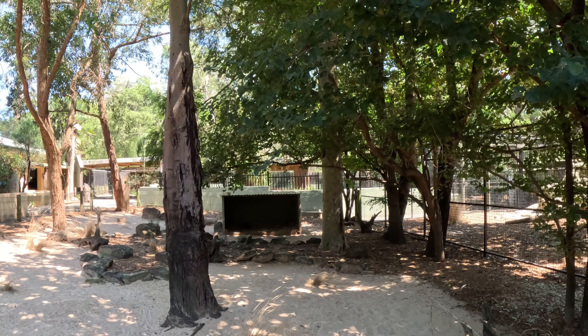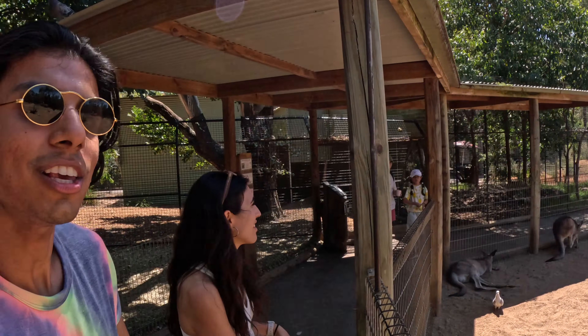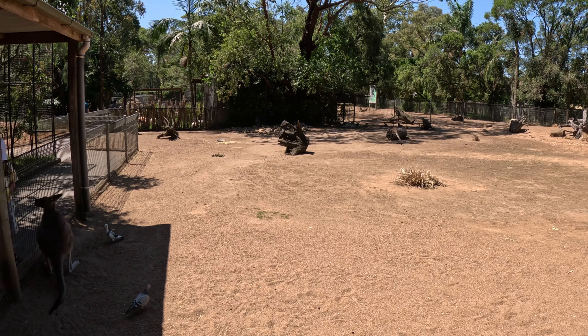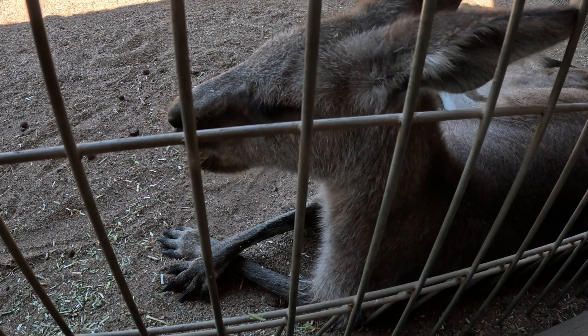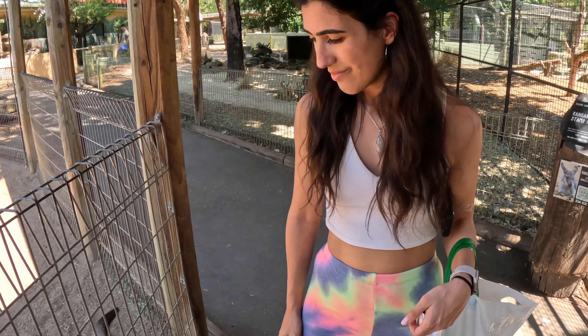We randomly walked up to this new enclosure and found wallabies! They're a little far and blended in, but what you don't have to take her word for is Australia's best animal — my favorite animal from Australia — the kangaroo! Oh my god, these are the cutest things I've ever seen in my entire life. There's a bigger one over here, and a napping one over here. Oh my god, can we take one home? What a majestic creature.